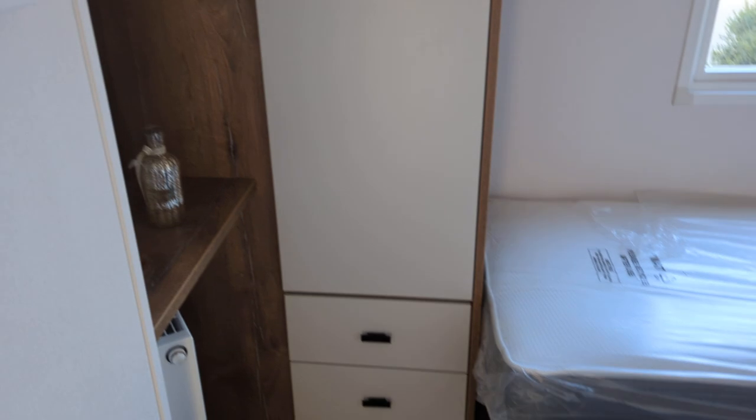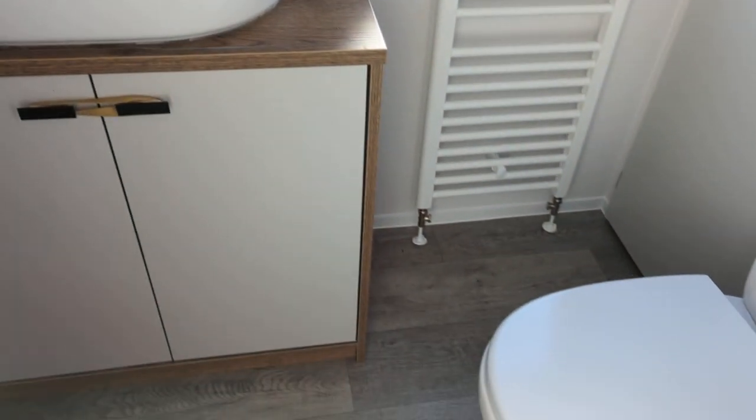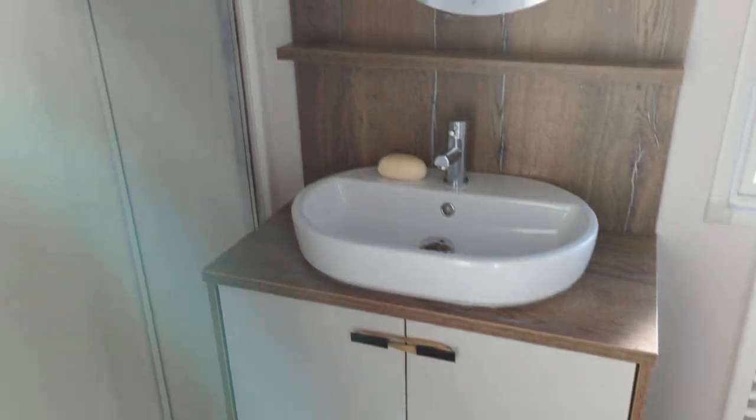As you come down the caravan, on your left hand side is the first bedroom. Right hand side is the shower room.